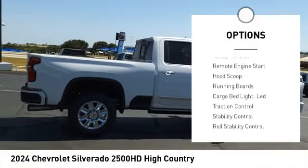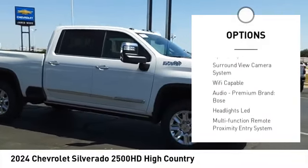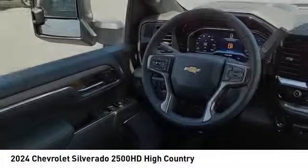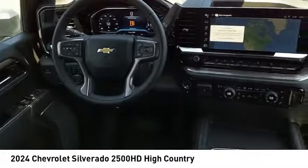Power windows with safety reverse, remote engine start, hood scoop, running boards, cargo bed light, LED, traction control, stability control, roll stability control, auxiliary transmission fluid cooler, rear step bumper.